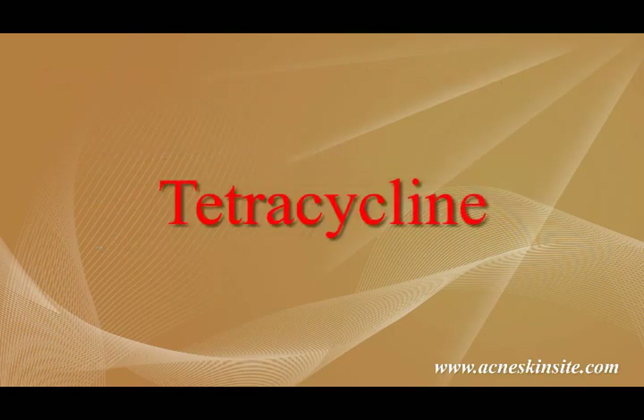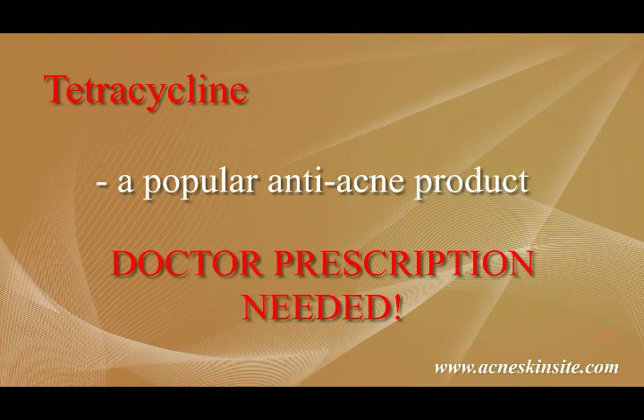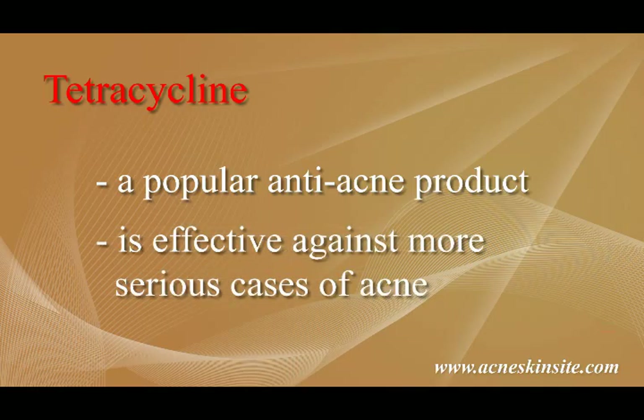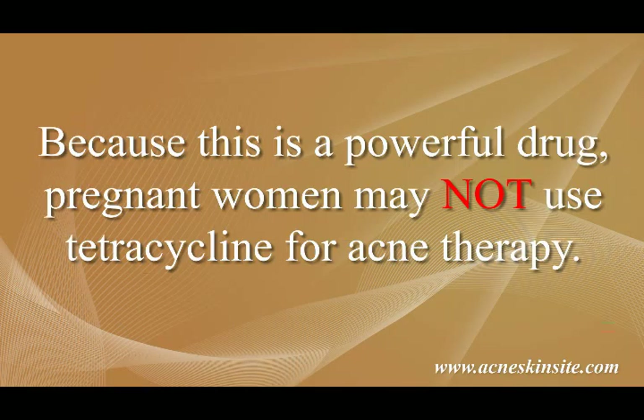Then there's tetracycline. It is a popular anti-acne drug but, unlike benzoyl peroxide, you need a doctor's prescription to use this. Tetracycline is effective against more serious cases of acne but users can also experience side effects when using this. These side effects include staining of the teeth and of the oral cavity. Because this is a powerful drug, pregnant women may not use tetracycline for acne therapy.